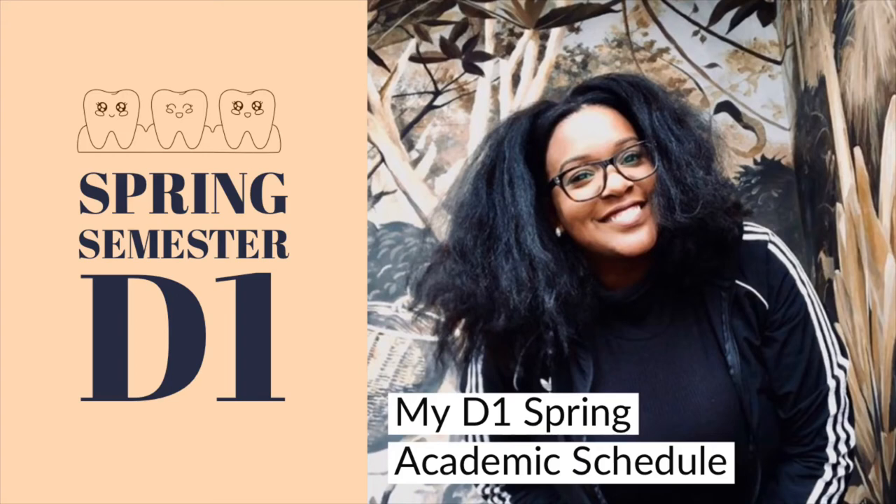Welcome back to my channel. My name is Jade and this is Getting Done With It. I'm so sorry for being gone for quite some time — one word: school. School is crazy. But today we're going to be talking about the D1 Spring Academic Schedule. I'm going to be using the schedule that I had for my D1 year. Let's get started.